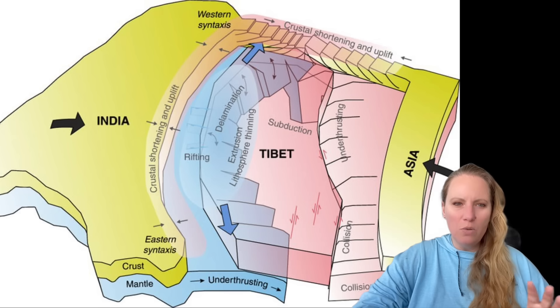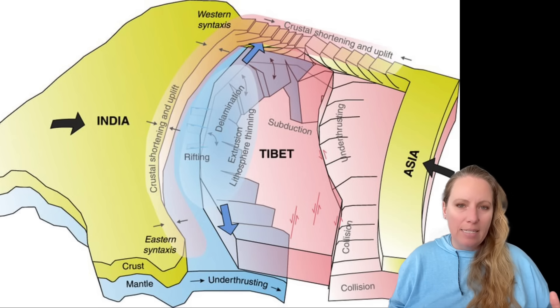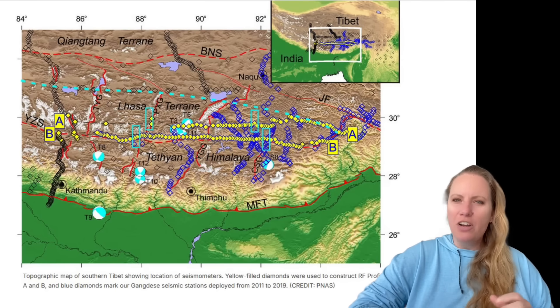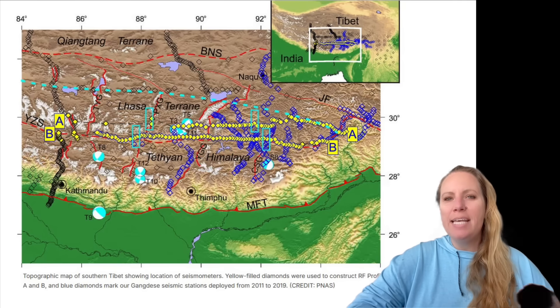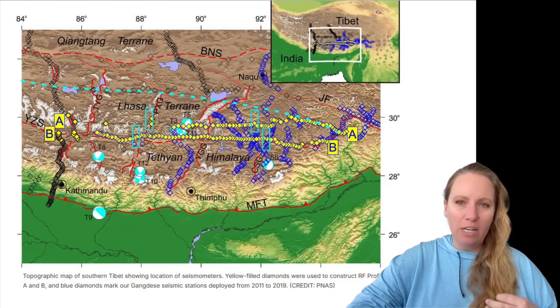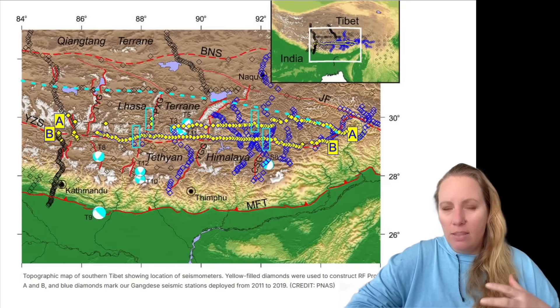Scientists are telling us that the available data is still limited, since this is so new, and that the full implications of this delamination process are not yet fully understood. They need to collect more data over a longer period of time. But they stress that the evidence points to a significant geological event, and they hope to conduct further studies as quickly as possible to fully comprehend the long-term effects on the region's tectonic stability.